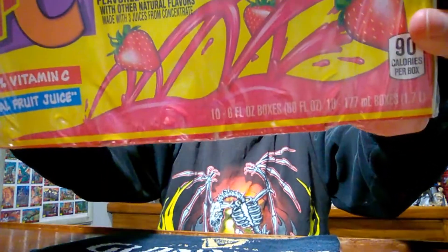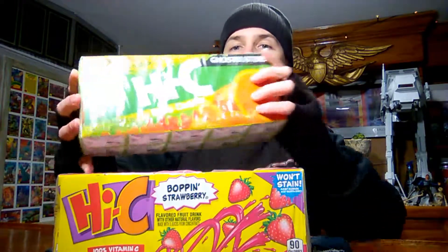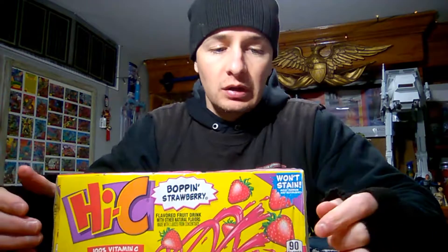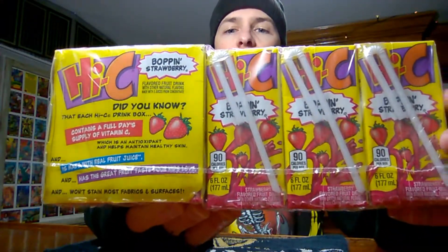So I went out and bought the 10-pack of Bop and Strawberry. Now Hi-C is also the creator of Hi-C Ecto Cooler, which I've already reviewed, so they have a pretty good pedigree on juices — can I taste your juice? If that's a thing, I don't know, maybe I just made that up.